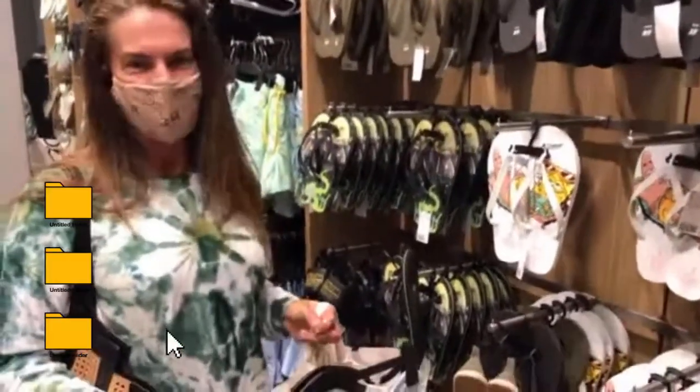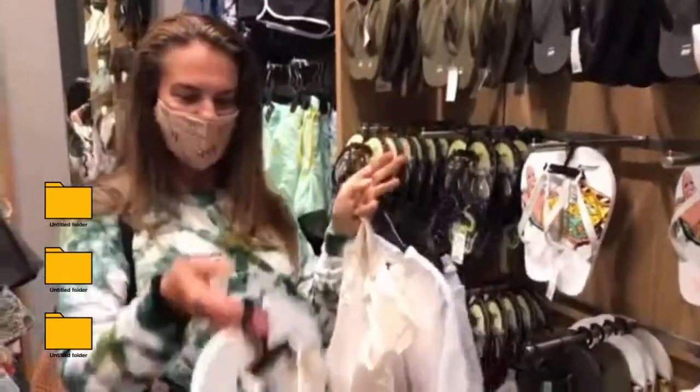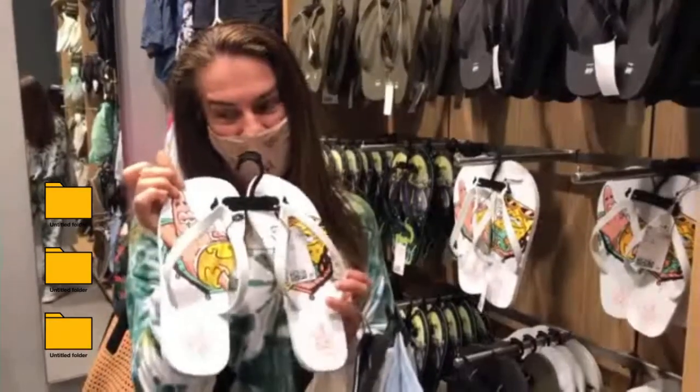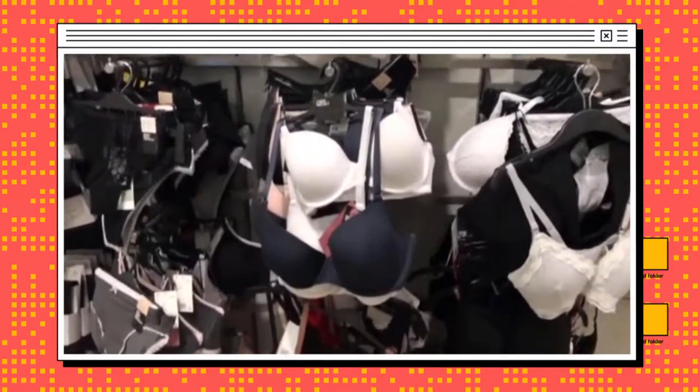Okay, I think we found it! It's going to be the powder blue sweatshorts, the white t-shirt, and some white SpongeBob flip-flops. Now let's go to the register and see if I met the match.